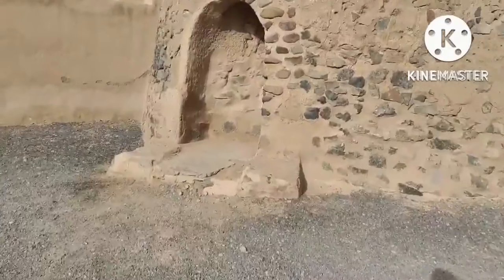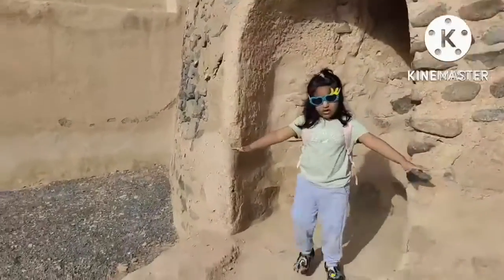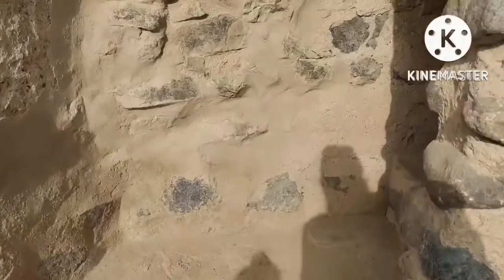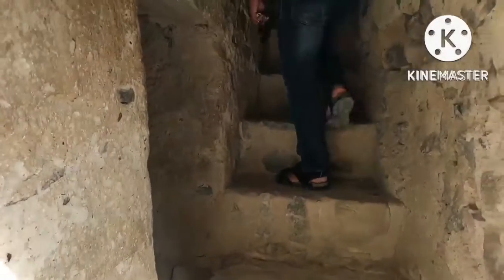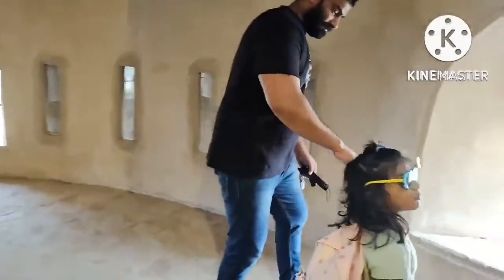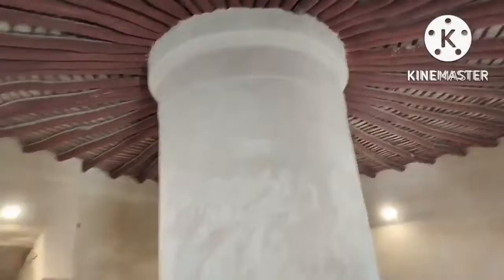The fort is made of rocks, mortar, mud and plaster and is supported by mangrove poles. Its roof is made of palm fronds and trunks.